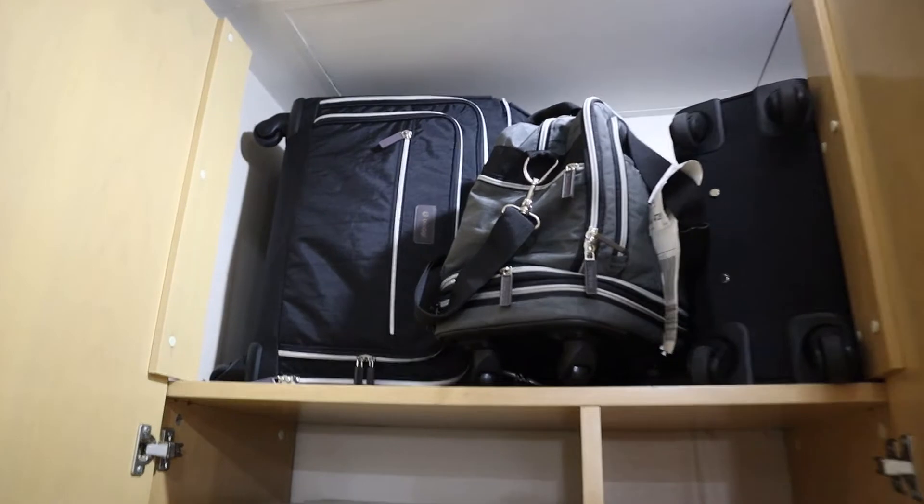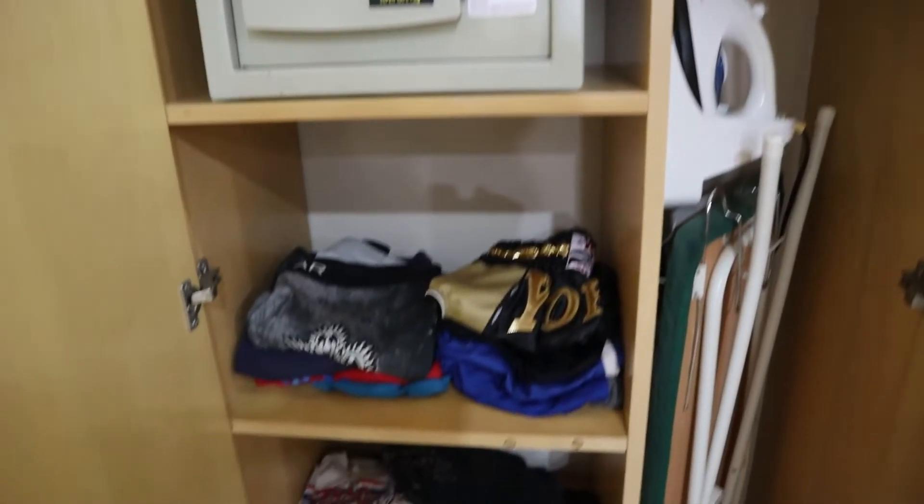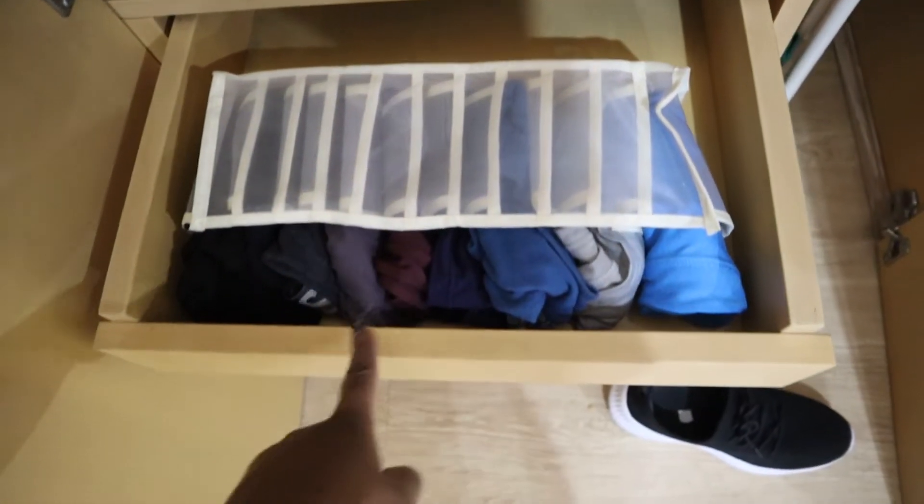Moving on to the next cabinet, I put all our suitcases up there except for one that didn't fit. Over here is Austin's clothes — I put all his underwear like this.